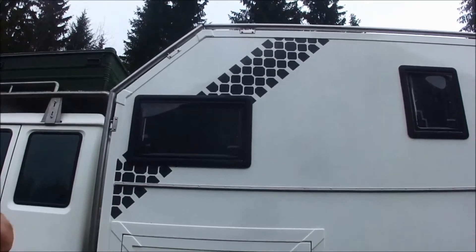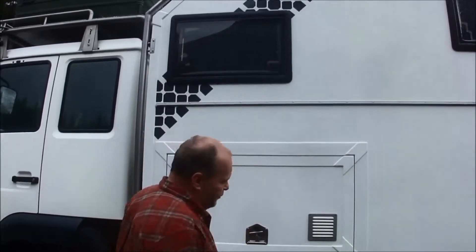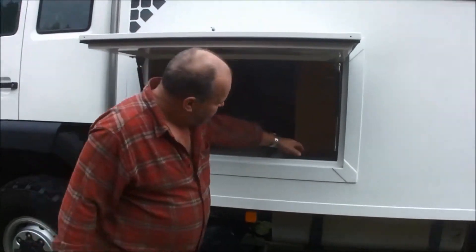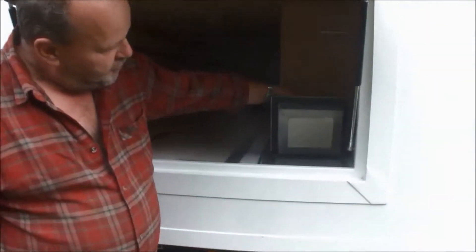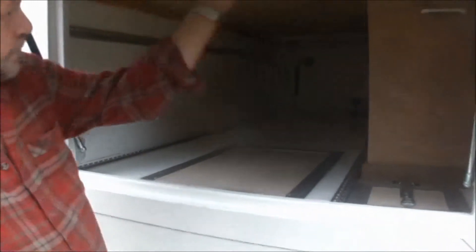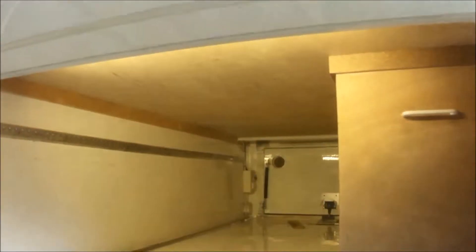I'll show you around a little bit. First of all, to fill the diesel tanks — it's from the inside, very secure. The big storage room has light and is accessible from two sides.